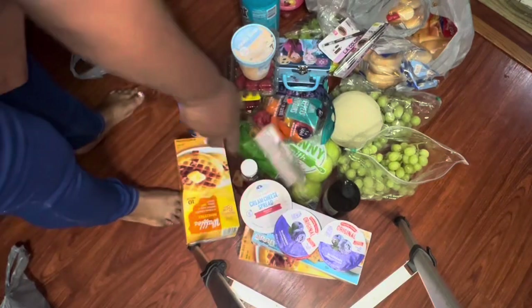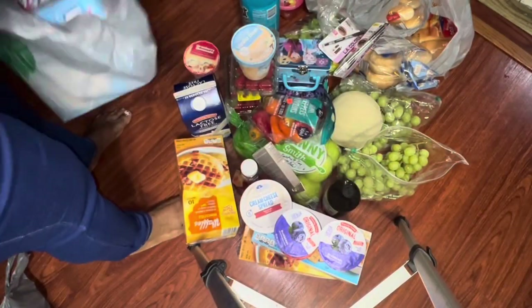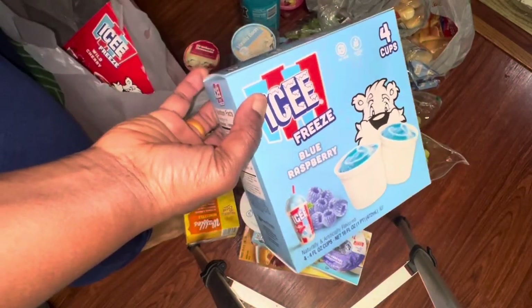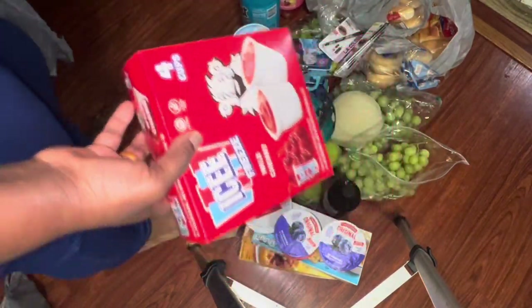I also got them another strawberry shortcake ice cream, and the freeze — you know the icy cups — four cups in a pack. I got it in the wild cherry flavor as well.